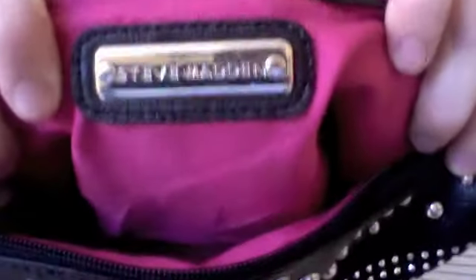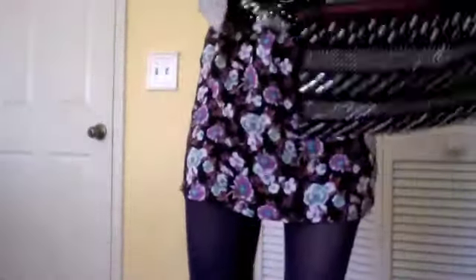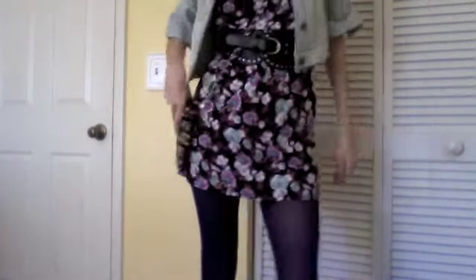I'll put more information about them in the down bar. This black studded Steve Madden bag is from Fashion 41 — it has pink inside and it's an off-the-shoulder bag. It's adorable. Off-the-shoulder bags are so in for winter. Rock on and thanks for watching.